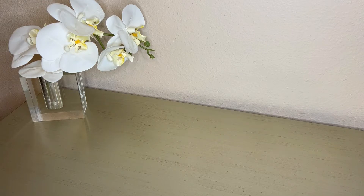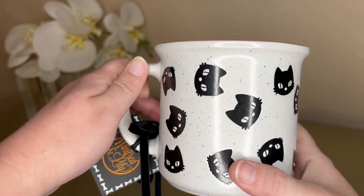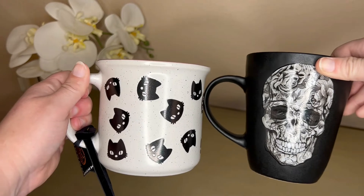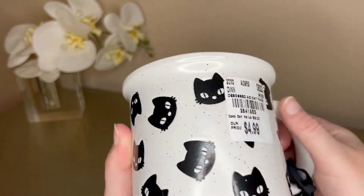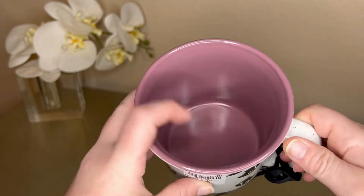I'm going to save my favorite for last. The next one is these really cute cats — it's a shorter mug, you can see the size difference. It's just got cats all over it with kind of a speckled look, and again $4.99. I like this kind of purpley-pink color on the inside.